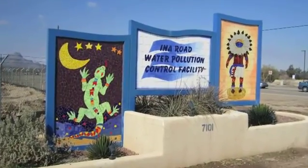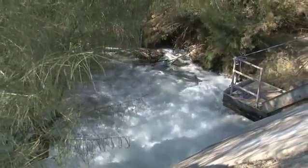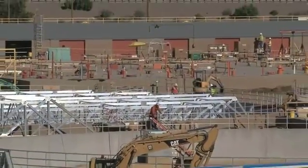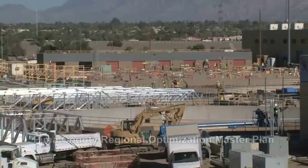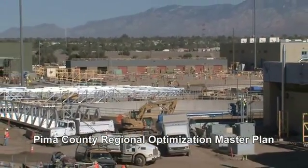Let's take a couple of moments to consider wastewater treatment and learn how Pima County is improving this critical service in the community. The Pima County Regional Wastewater Reclamation Department is upgrading and expanding the community's wastewater treatment system through an effort called the Regional Optimization Master Plan, also known as ROMP.